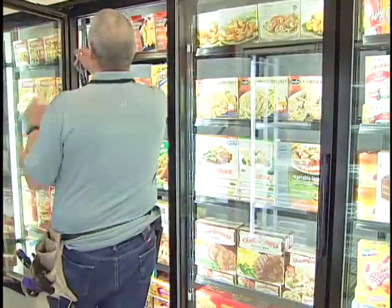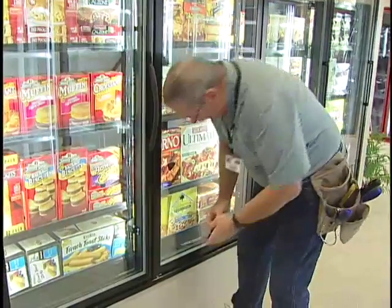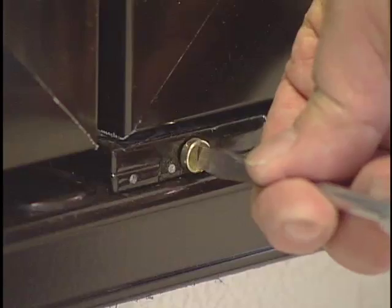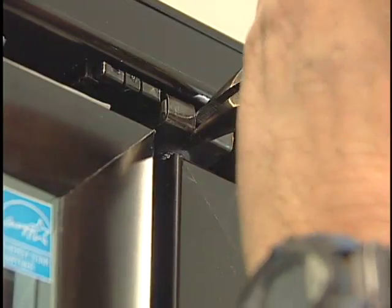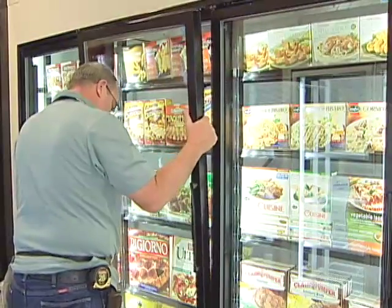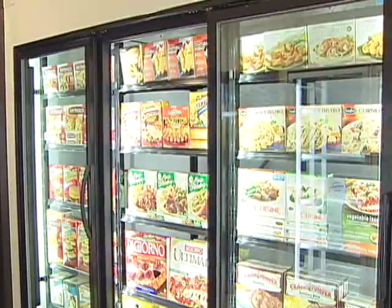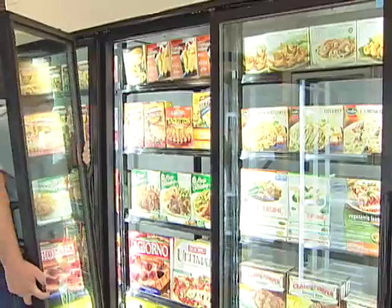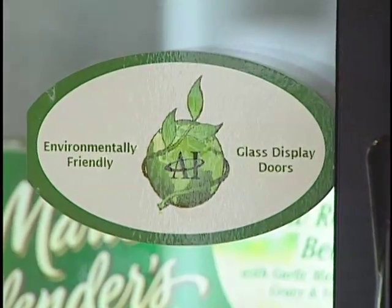First, we open the door to loosen and remove the hold-open screw. Next, we loosen the tension on the door by turning the adjustment screw, located on the front of the TorqueMaster, to the right, or clockwise. Using needle-nose pliers, we release the hinge pin holding the door in place. Then we lift and remove the door from the TorqueMaster and carefully set the door aside. The door has now been simply and safely removed, and it's ready to be replaced with an Eliminator 2 energy-free door.